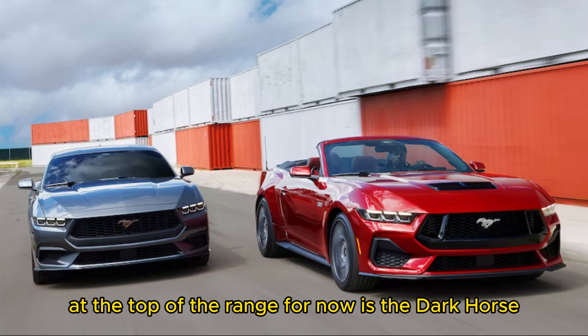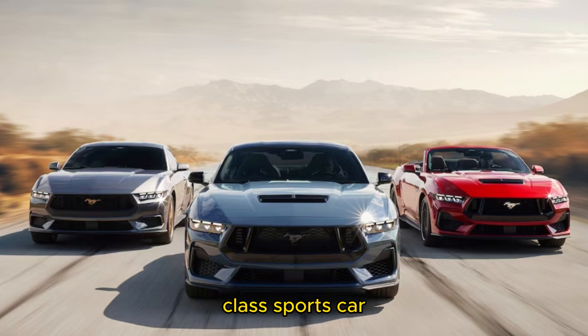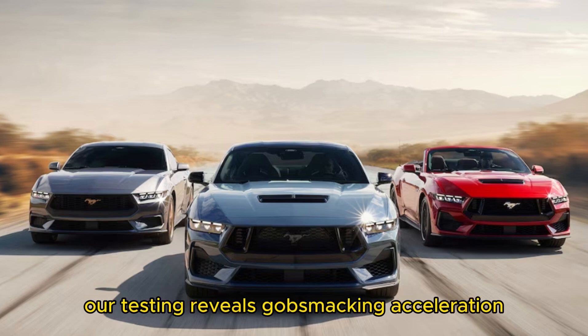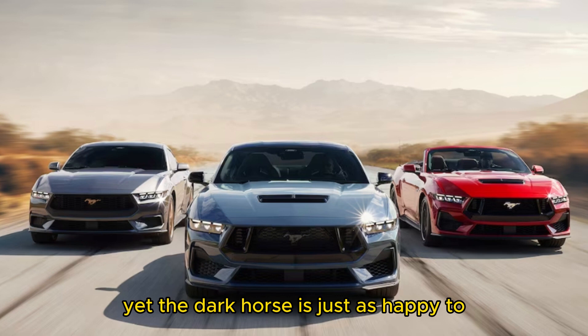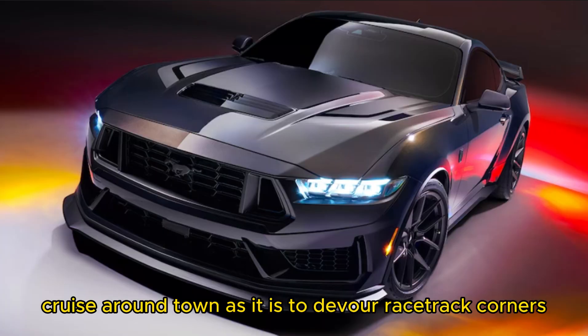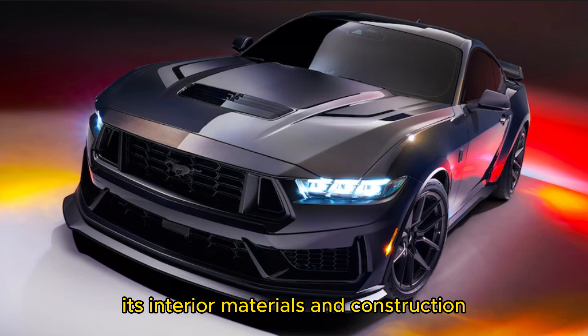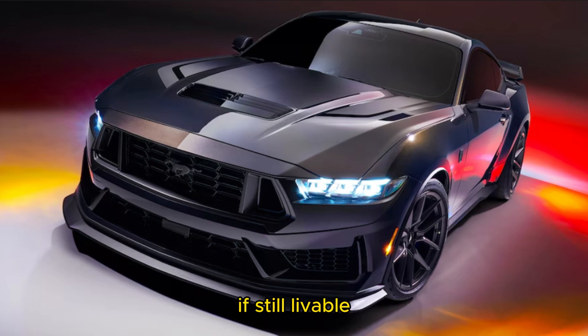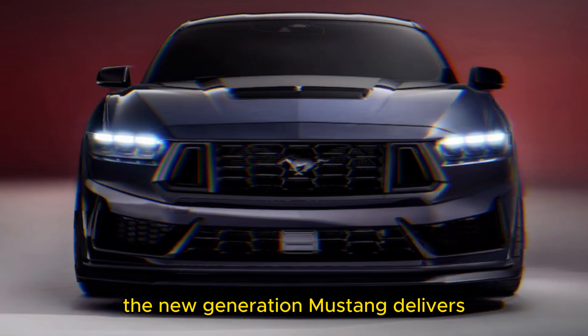At the top of the range, for now, is the Dark Horse, which transforms the Mustang into a world-class sports car. Our testing reveals gobsmacking acceleration, braking, and handling performance, yet the Dark Horse is just as happy to cruise around town as it is to devour racetrack corners. Yet just like every other 2024 Mustang, its interior materials and construction are unimpressive, if still livable. That could be a worthwhile trade-off for the approachable, attainable driving thrills the new-generation Mustang delivers.